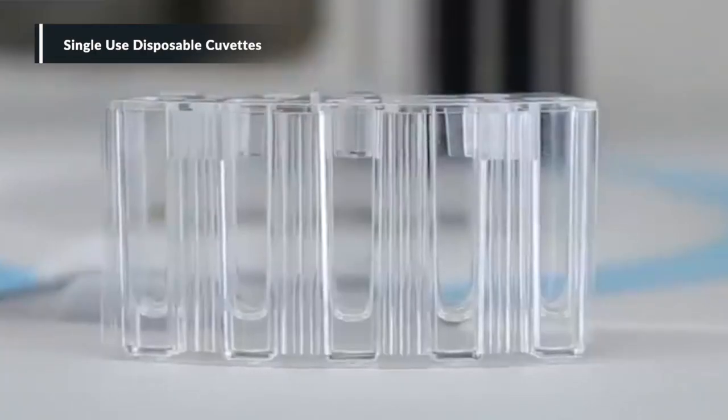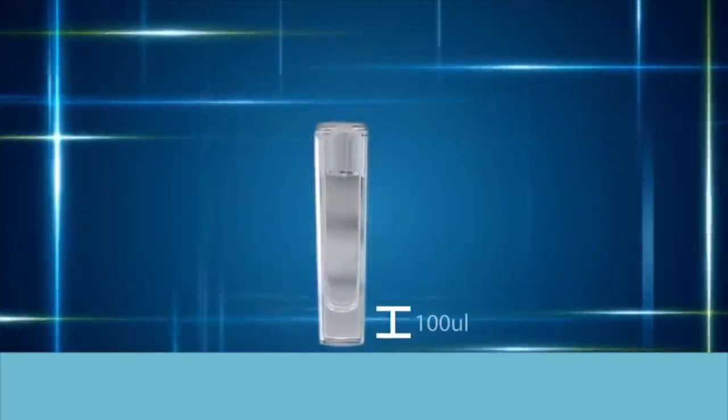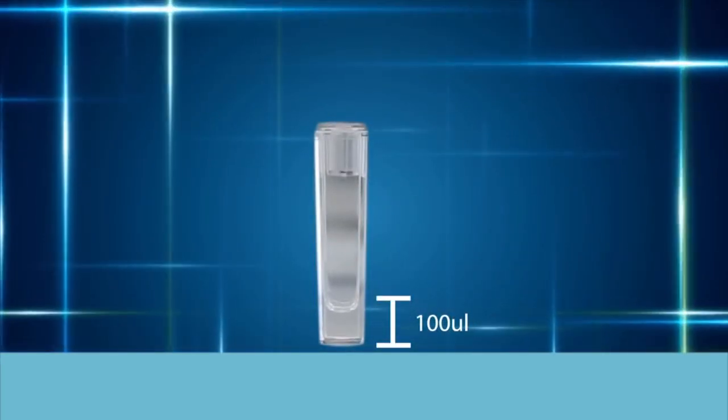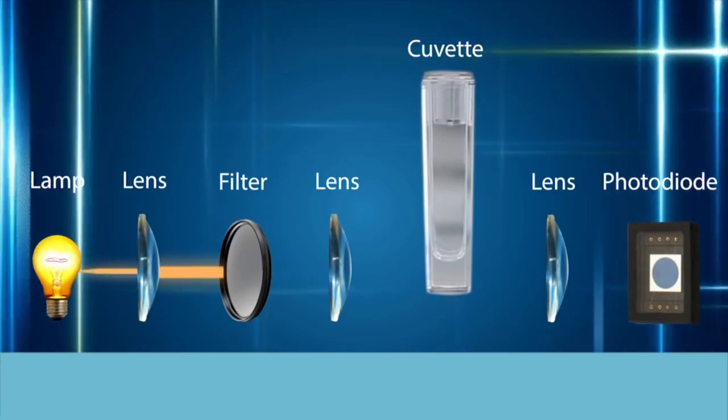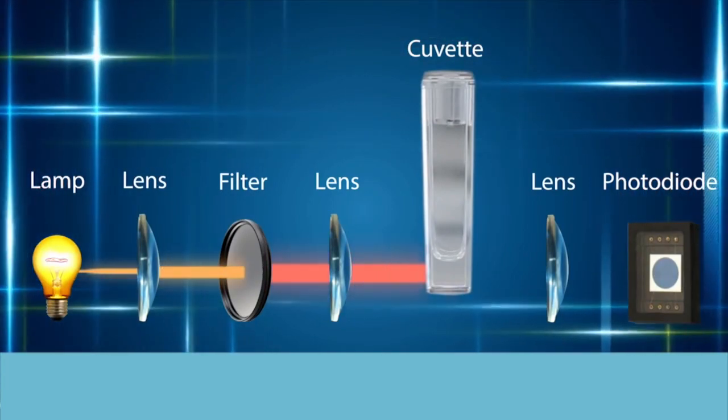Single-use disposable cuvettes achieve a minimum of 100 µL reaction volume. This can help customers realize maximum cost efficiency.